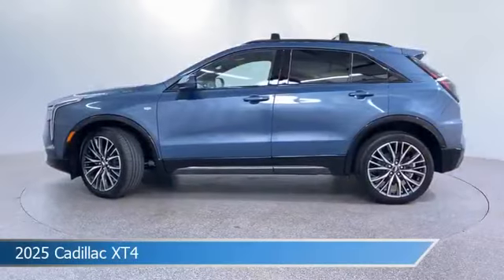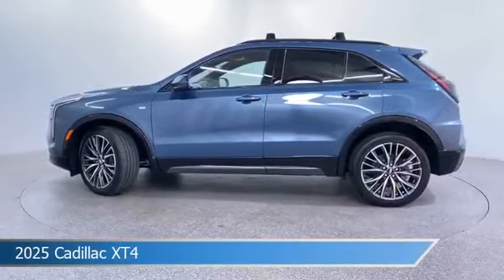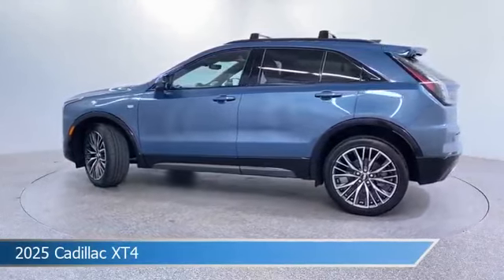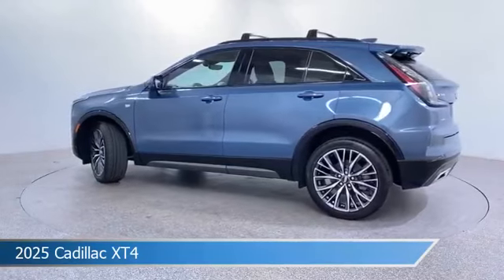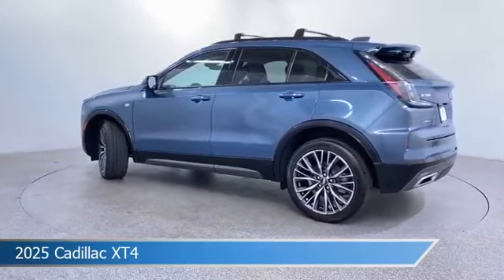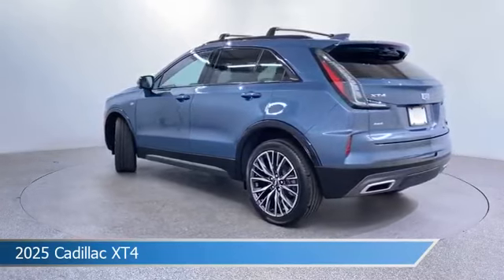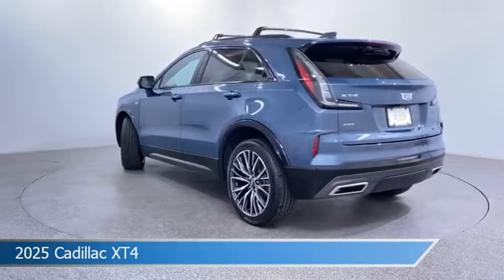Take a look at this 2025 Cadillac XT4, equipped with an automatic transmission in deep-sea metallic. This car comes with some great features including adaptive cruise control, cooled passenger seat, all-wheel drive, Android Auto, and more. Come in and check it out today.